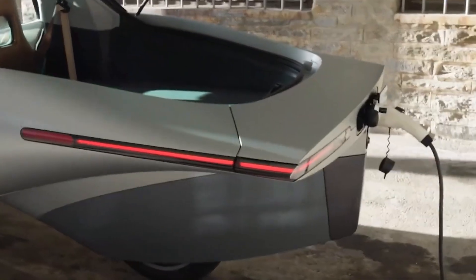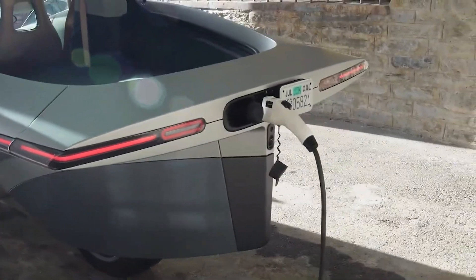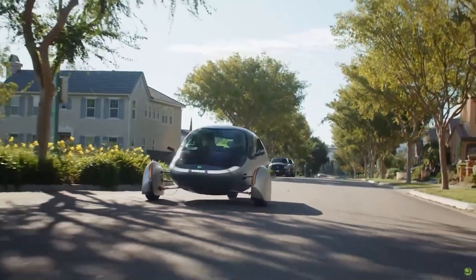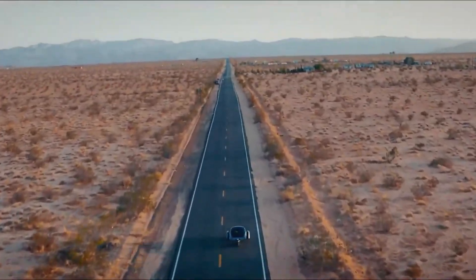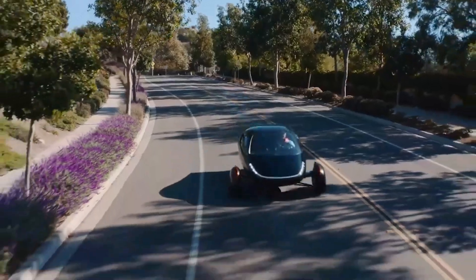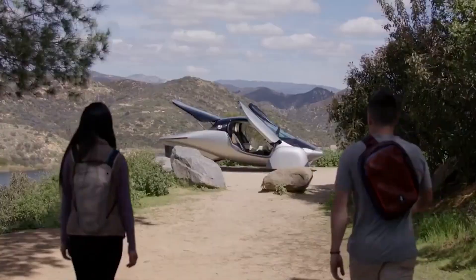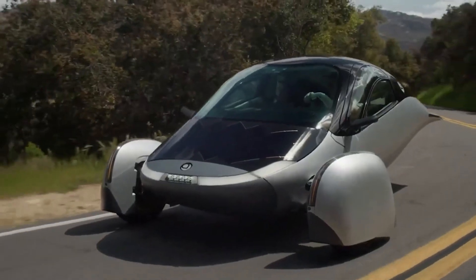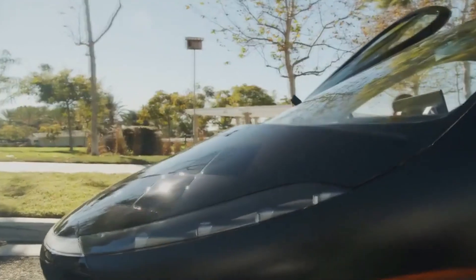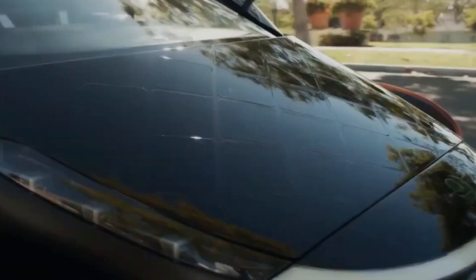For many people, that's more than enough to handle their daily driving needs. And if you do need to charge up, the Aptura can be plugged into a standard electric outlet, just like any other electric vehicle. Efficiency is where Aptura really shines. The car's ultra-lightweight design and low drag coefficient mean it uses far less energy than a traditional car — about four times more efficient than most electric vehicles on the market today. The Aptura comes in different models with various battery sizes, offering ranges from 250 to 1,000 miles on a full charge. This is made possible by the car's incredible efficiency and the added boost from the solar panels.